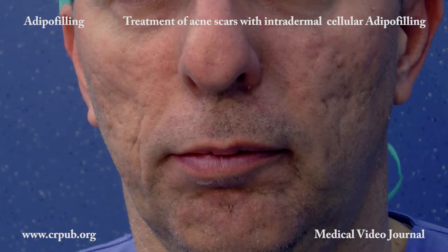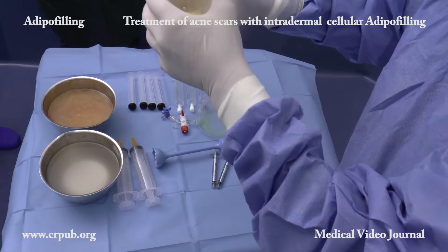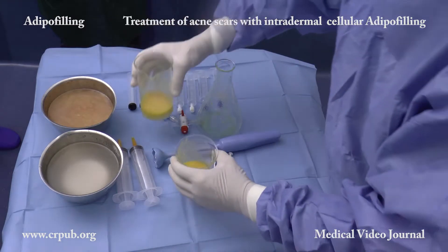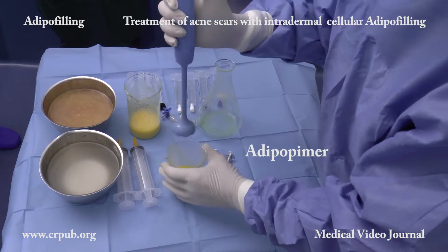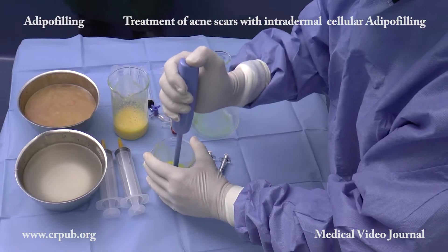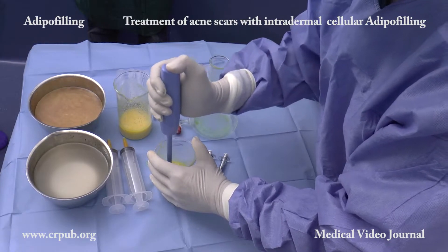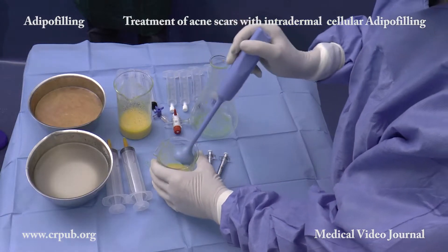This technique has been made possible by the invention of an economical, disposable, patented device — the adipopima. The adipopima is then activated for about 15 to 20 seconds. This manoeuvre creates a suspension of single living adipose stromal cells, which, when injected into the dermis, regenerate the atrophic cutaneous scar tissue.